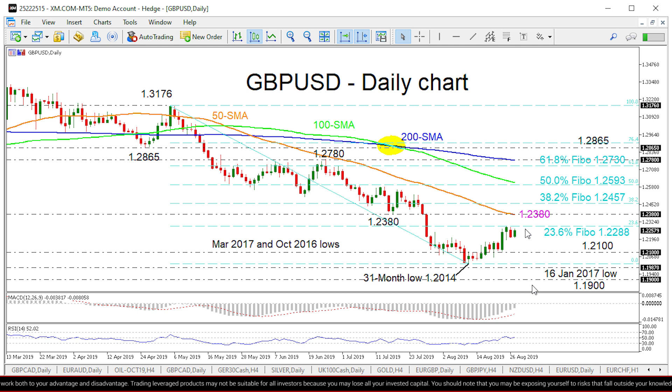To the upside, if the bulls surpass the 1.2288 level, resistance could come from the 1.2380 low where the 50-day SMA also lies. If buying interest persists, the 38.2% Fibonacci level of 1.2457 could hinder the attempt to test a tougher barrier around 1.2593, which is the 50% Fibonacci level.